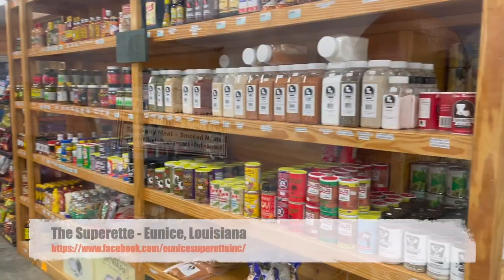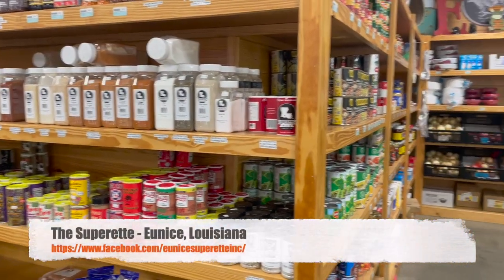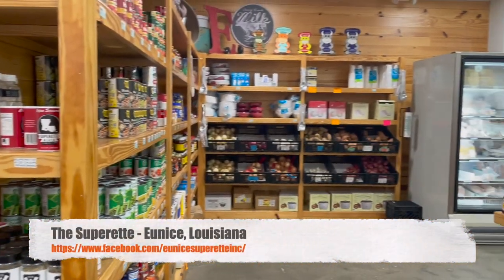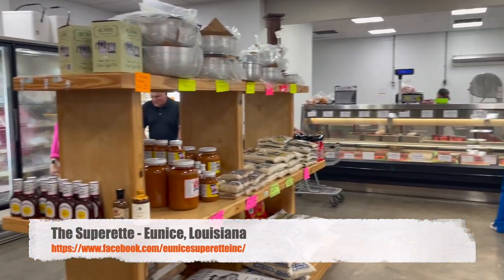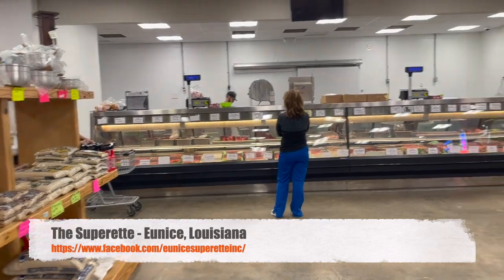Here's stop number three — it's the Superette in Eunice. Alicia said make sure you see the big pig, and we saw the big pig. We are going in for boudin from stop number three. They say it's fresh daily.